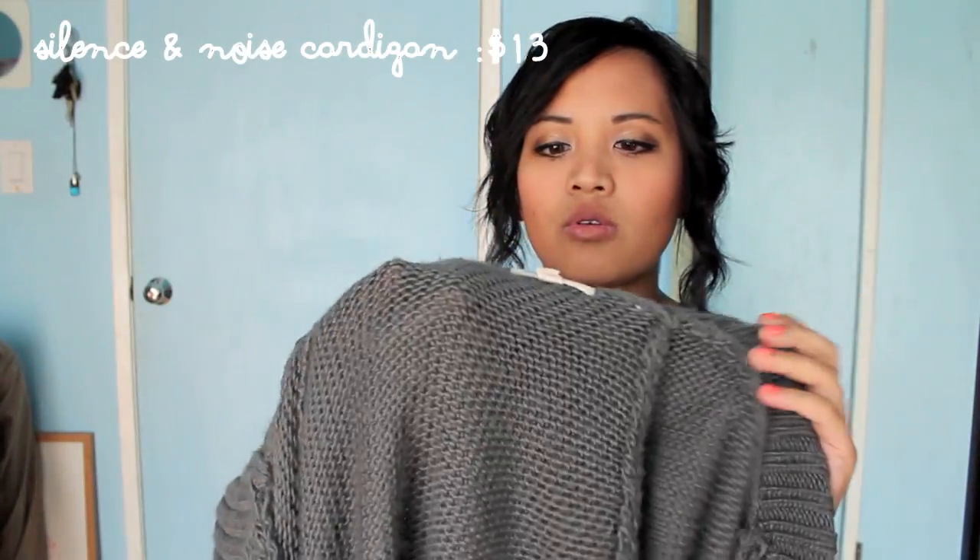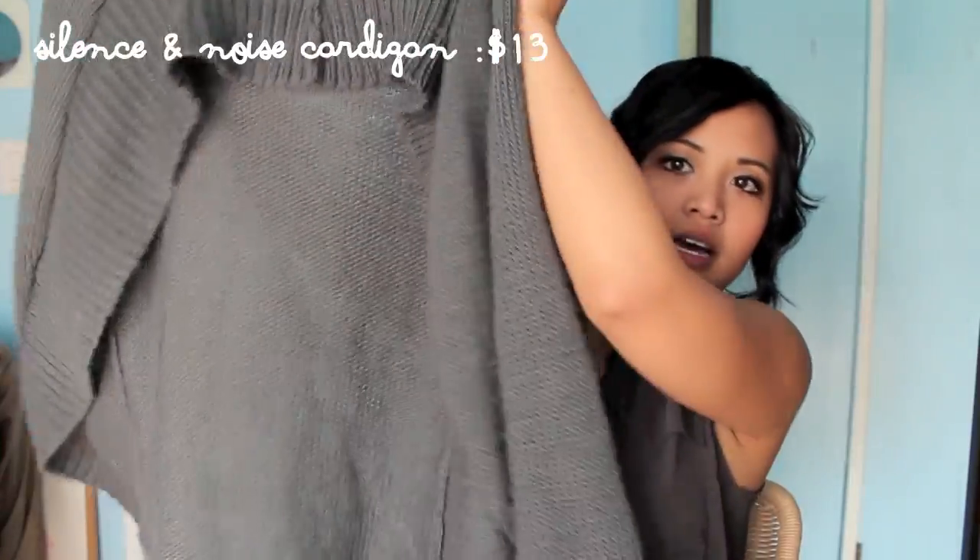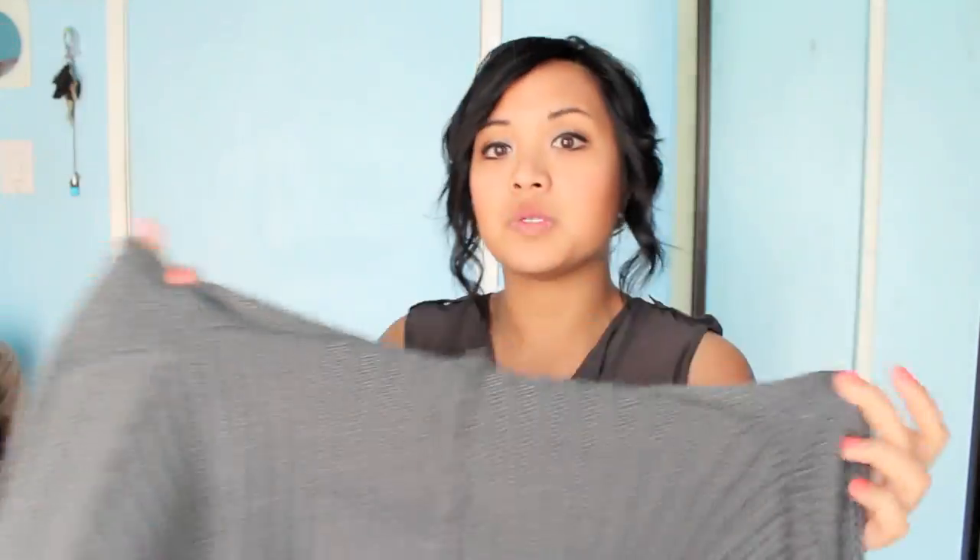The first things I got are from Urban Exchange. It's in Tacoma — a small consignment store with a lot of vintage finds, but at a reasonable price unlike other vintage stores. This one isn't vintage though. It's Silence and Noise — just a big, chunky gray cardigan. When I was in Washington I was freezing, and this sealed the deal. It was about $12 to $13, which is great because Urban's cardigans are like $50.